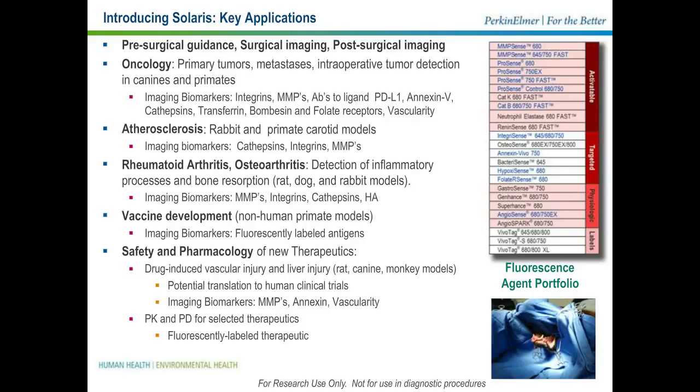What are the features of Solaris as an instrument? First and foremost, it is very easy to use. Both the hardware and the software were designed to operate in a very busy surgical suite, and they support a true surgical workflow. The instrument is operated by a tablet with a very simple touch screen interface. The workflow makes it easy to acquire snapshots or real-time videos. The instrument has two large medical-grade monitors for enhanced resolution and color fidelity, and provides easy one-handed adjustment of the imaging head with autofocus when needed.